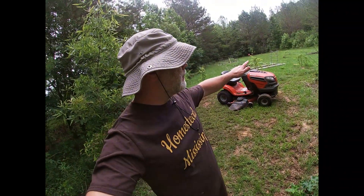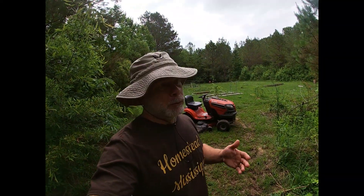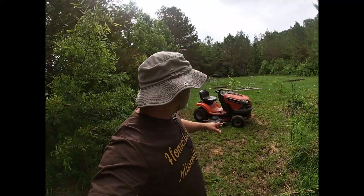Welcome back to Homestead Mississippi. I'm going to give you a garden update today. As you can see, the grass is high — it's been a rough week and a half, two weeks almost. The grass has grown pretty high quickly, not to mention gas prices. I've been trying to let the goats get out and mow most of the yard. When they're not able to, it just hasn't gotten done because I don't want to pay four dollars fifty cents a gallon of gas to mow my lawn.